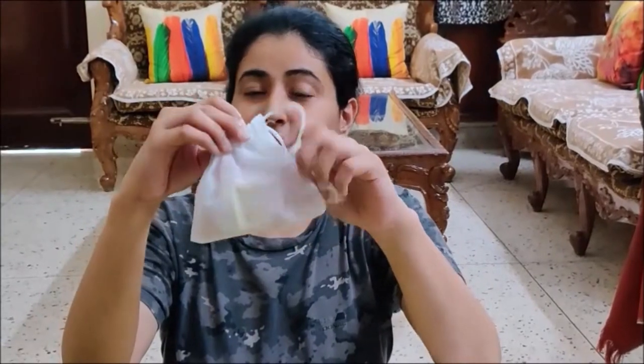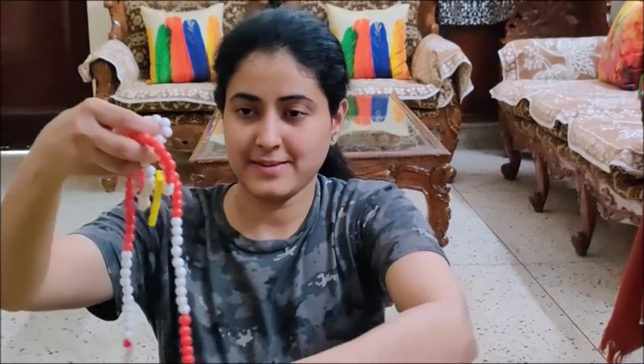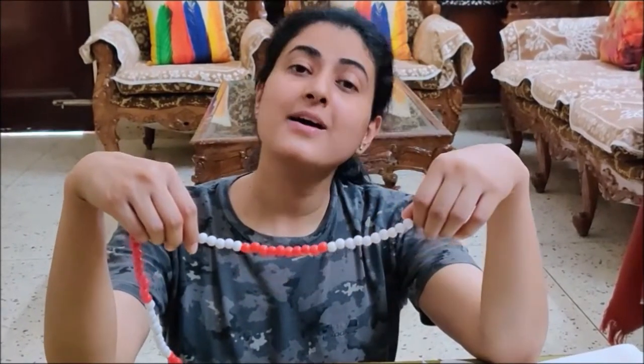So here is my Ganitmala. What number do I have to show you children on Ganitmala? Yes, 26. But why 26? Yes, because today is 26.